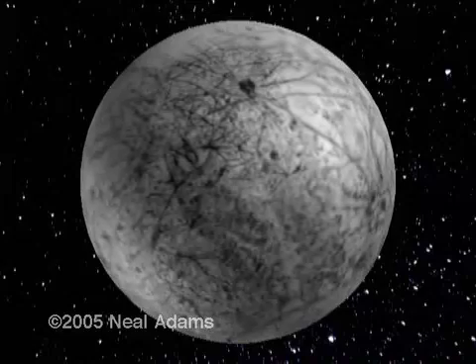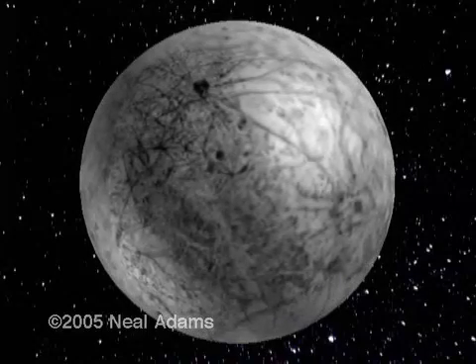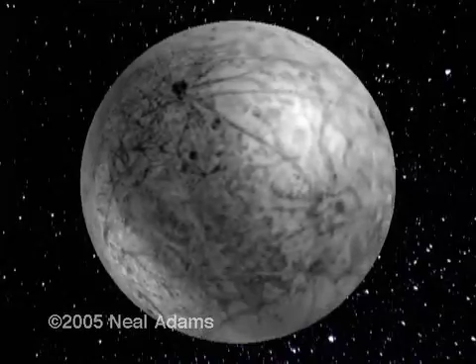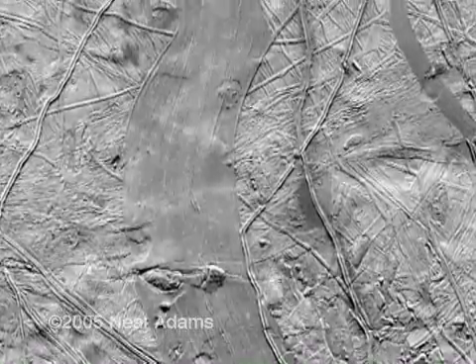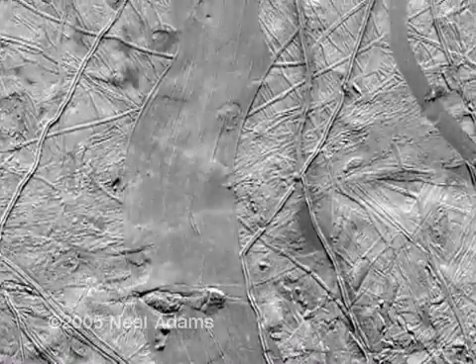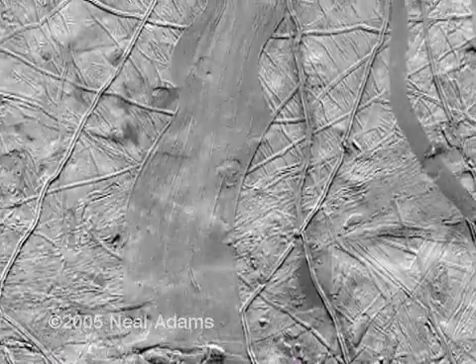Doesn't look like ice to me. I don't think ice pushes up ridges like these. Whatever it is, the mineral cracks and spreads as Europa grows. This is the latest photo that NASA has supplied to us on the Internet. See that gash down the middle? It's a tectonic spread. Actually, NASA seems to think so too, which is, yes, a surprise.